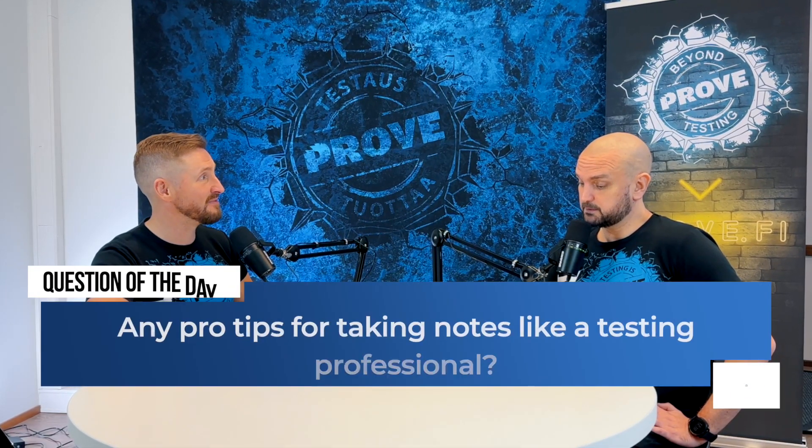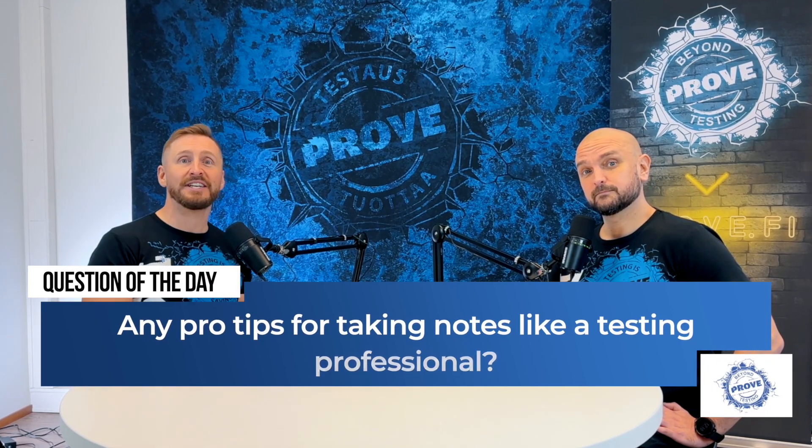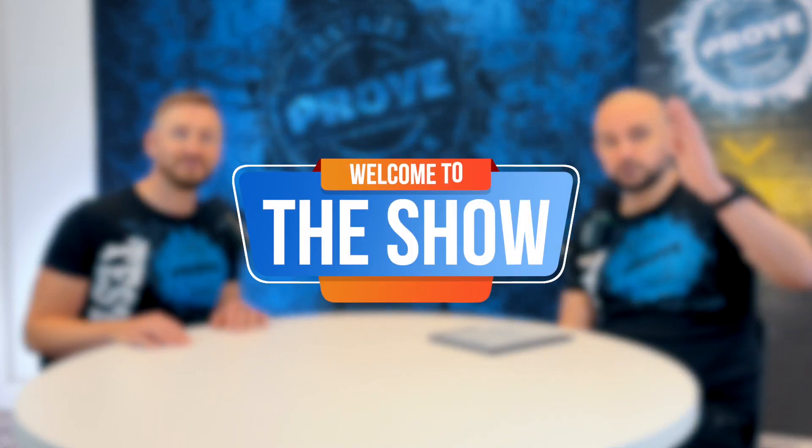This is Test Guru TV and the question of the day is: any pro tips for taking notes like a testing professional? The dude sitting next to me is Jani Tuna Haikala, the ultimate champion of testing, and next to me is Antti Niittyviita, a tireless testing advocate, trainer, public speaker, and author. This is a weekly show about mental health in the software industry, because everybody is so much happier when software works. Welcome to the show.